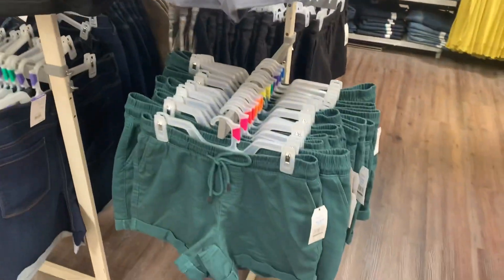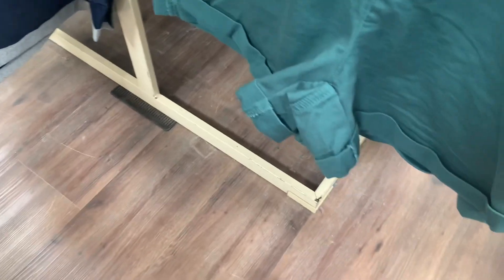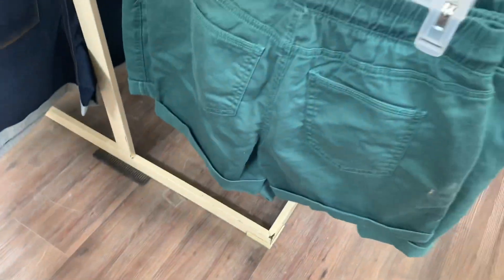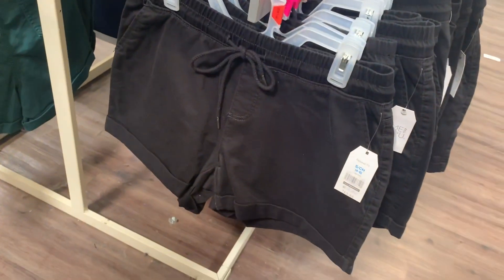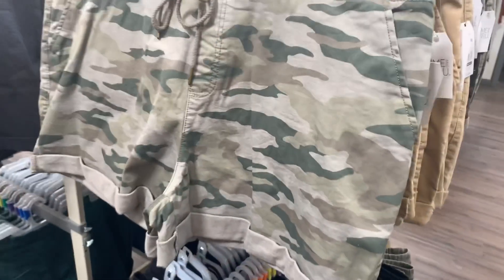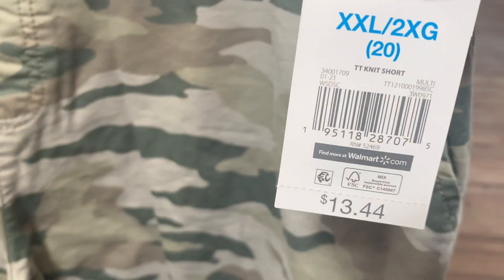You can also get it in a forest green — I think that's so pretty. Here's the barcode — $13.44. They also have a tan/khaki color; you can wear it casual or dress it up. You can also get it in black. And they have a camouflage one too — that's so cool! Here's the barcode, only $13.44. Really reasonable!